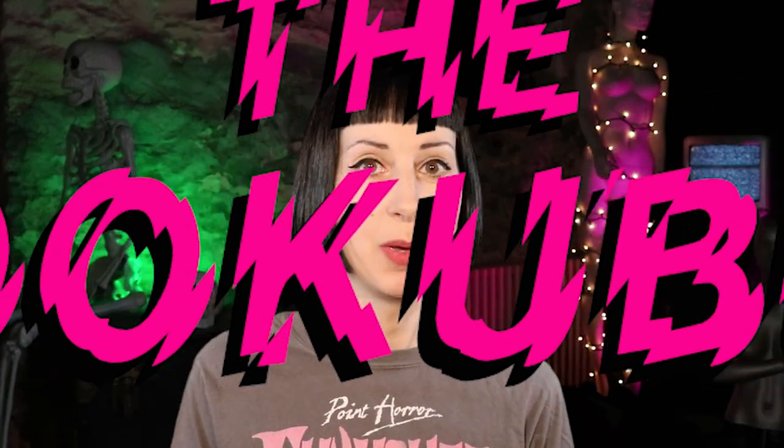Hello, it's Alex the Bookubus. Today I'm going to be talking about Point Horror books and specifically looking at their cover designs. It should be a fun video because I'm going to be comparing the UK covers to the US covers. I'm a big Point Horror fan — they were some of the books I grew up on and were one of the things I got into as a budding horror fan, and they just hold a lot of nostalgia for me.